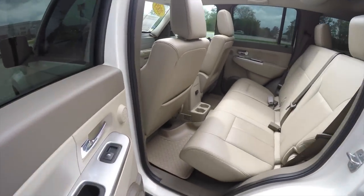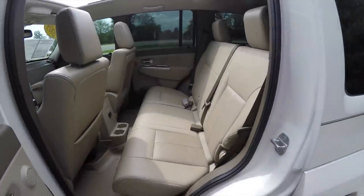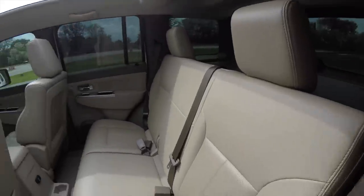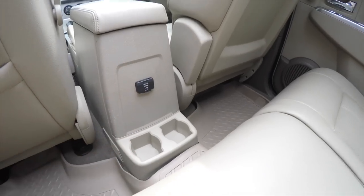Taking a look at the rear seat, the perforated leather continues. It is a 60/40 split-folding seat design that seats three across, with height-adjustable head restraints on the outboard seating positions. Rear seat passengers have a 115-volt AC outlet and two cup holders.